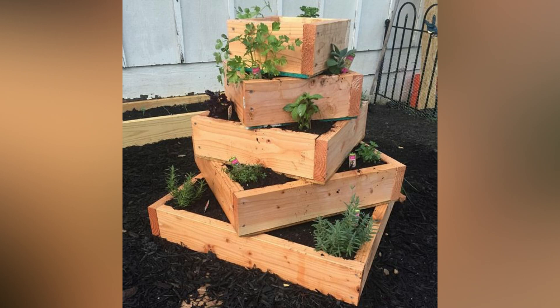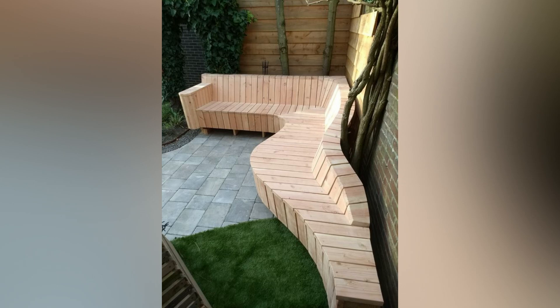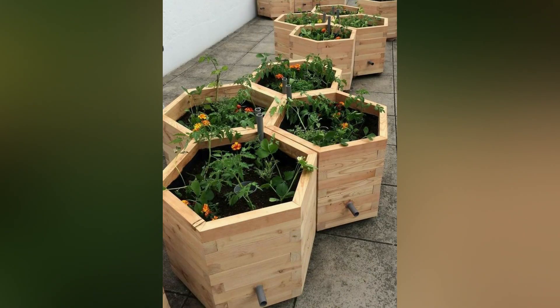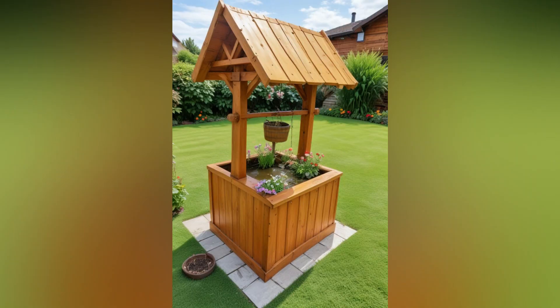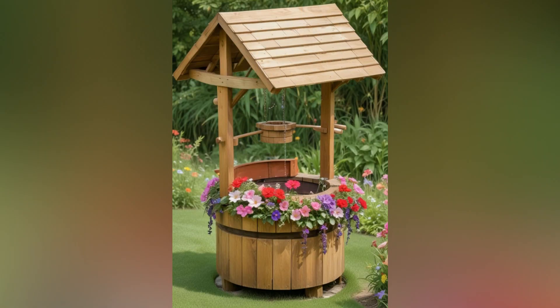Wooden pallets are an affordable choice for garden projects. Many pallets can be sourced for free or at a low cost from local businesses, warehouses, or online marketplaces. This budget-friendly option allows you to undertake various garden improvements without breaking the bank. Pallets can be used in countless ways, offering flexibility in garden design. Their modular nature allows you to create custom solutions that fit your specific needs and space.